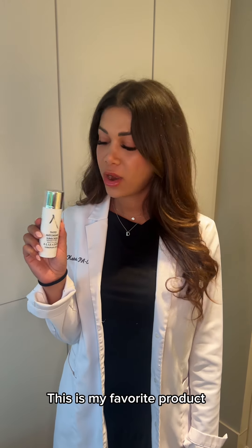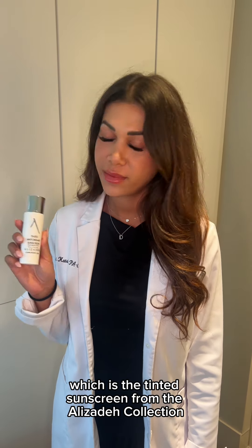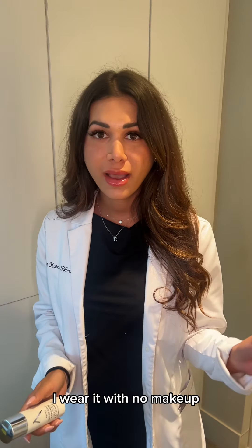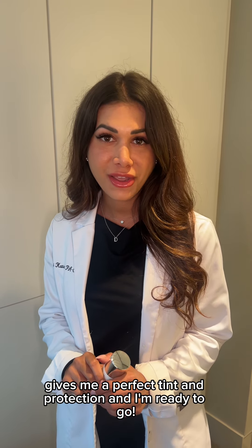This is my favorite product — the Tinted Sunscreen from the Eliza Day Collection. It's perfect for the summer. I wear it with no makeup; it gives me a perfect tint and protection, and I'm ready to go.